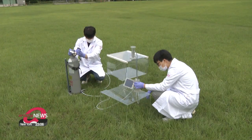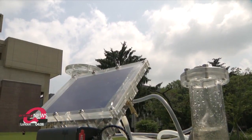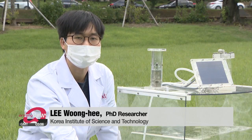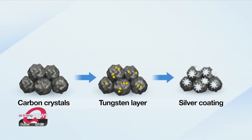Another breakthrough is that the efficiency of the device's carbon dioxide conversion rate has never been this high. Considering that the solar energy is scaled at 100, it can convert 12.1 percent of the amount of carbon dioxide into valuable chemical components. What enables the device to show such a high conversion rate is a catalyst made of carbon crystals.